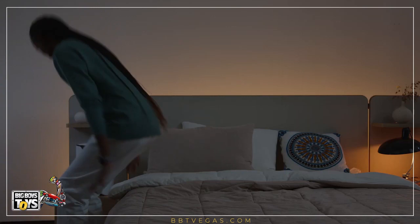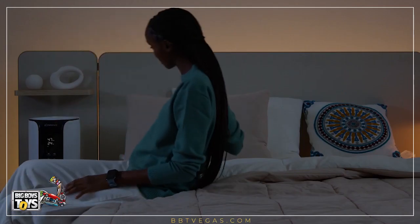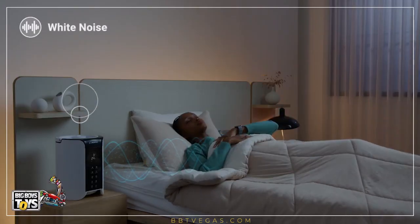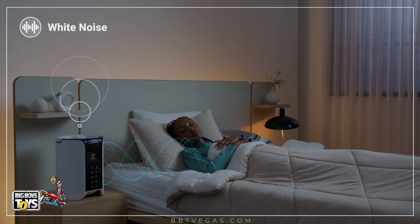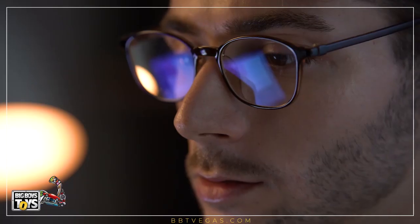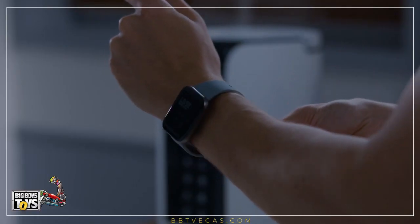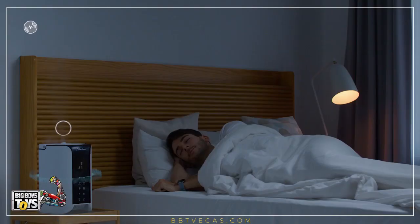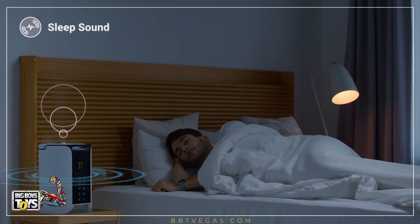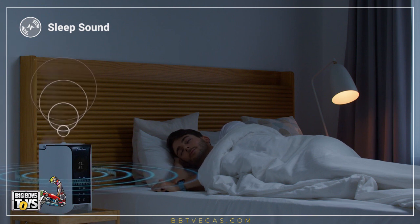Good Sleep offers two different types of sounds: sleep sound and white noise. White noise plays ambient sounds of nature, like wind, trickling rain, and a calm heartbeat. Sleep sound simulates the low frequency of delta brain waves that are detected during our deepest stages of sleep.